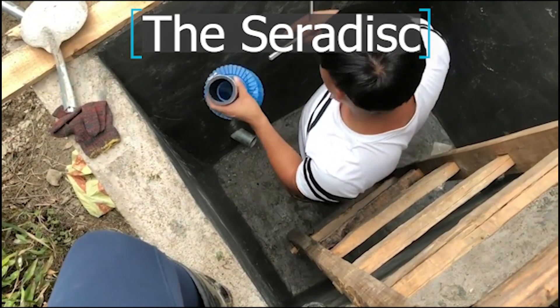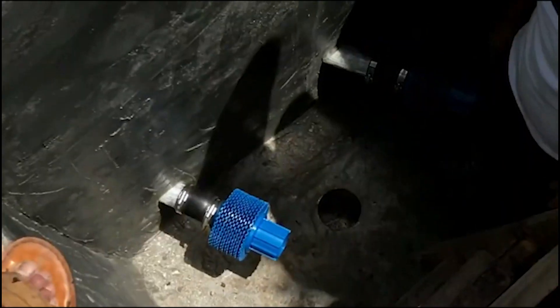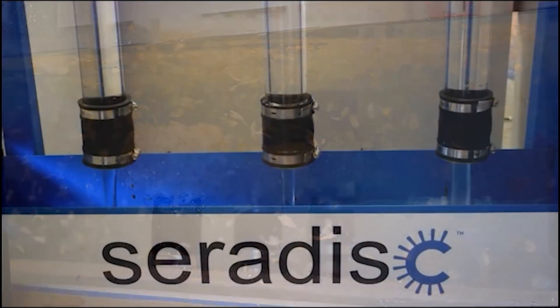The Ceridisc filter is a unique, universally fitted and multi-screen filter made of a composite material. It can be used in many different water filtration applications.